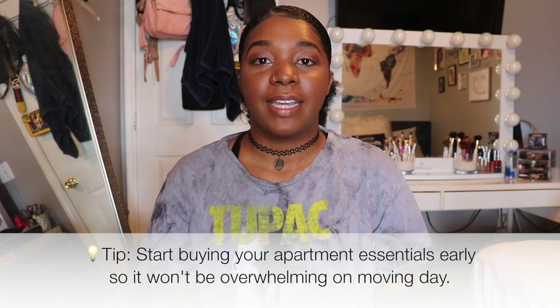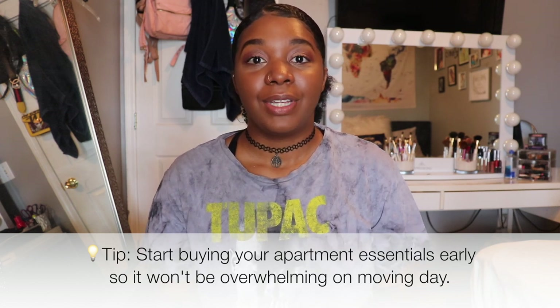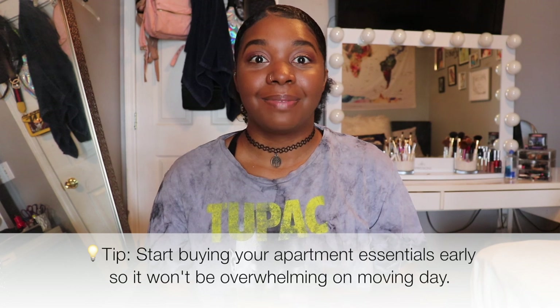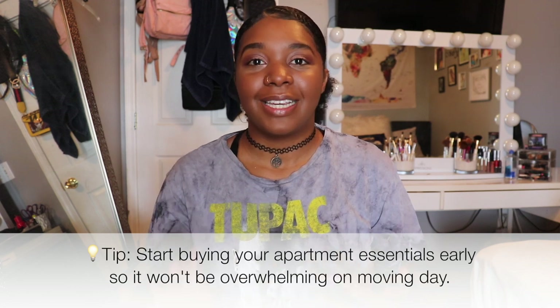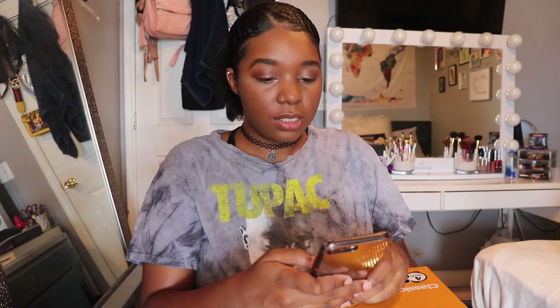I've been buying things once a week so that when it's time to move out, I'm already prepared. That's a really good tip — if you guys are planning on moving out, start buying your stuff a couple months in advance so that on moving day you won't be overwhelmed with everything you have to buy, because you already have to worry about deposits, first month of rent, and application fees.